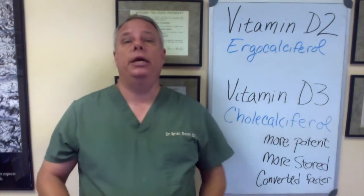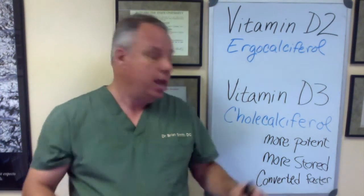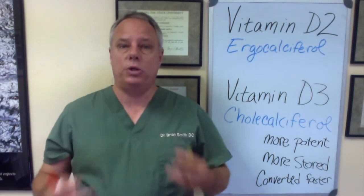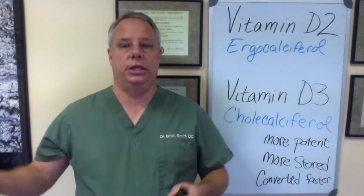Vitamin D3 is the type of vitamin D that's created by your body when the UV radiation from the sun hits your skin. And it's also known as cholecalciferol. So if you're looking on a supplement bottle, you want to look for cholecalciferol. D3 is also the type of vitamin D that's found naturally in foods such as fatty fish, fish oil, eggs, and liver.